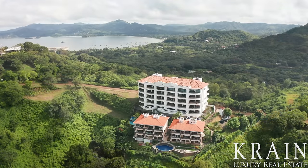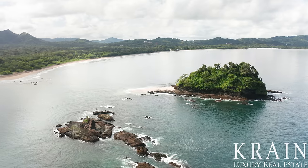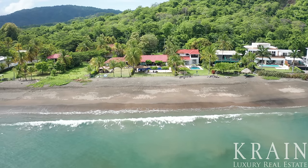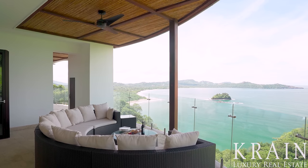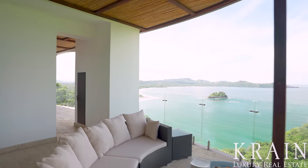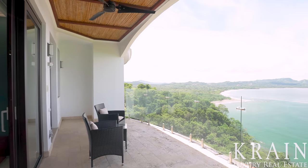This home has jaw-dropping 360-degree views of the Pacific Ocean, the stunning Loros Island, the white sands of Conchal Beach, the calm waters of Potrero Beach, and even the boats in the brand new Flamingo Marina. The home has dual balconies that are covered, spacious, and have glass railings, ensuring that you can enjoy these unobstructed views at any time of the day and at any time of the year.